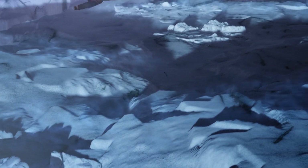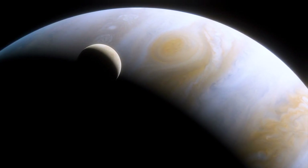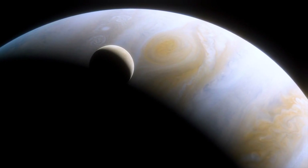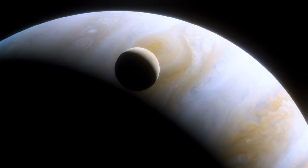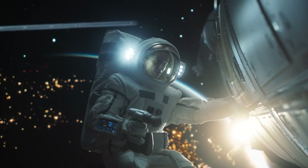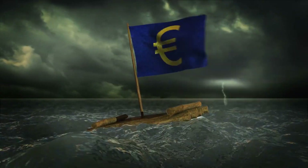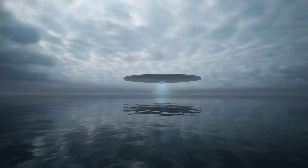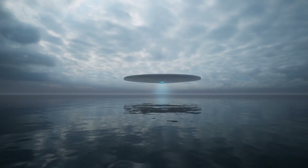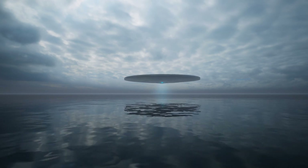NASA scientists have been working tirelessly to peer beneath Europa's frozen exterior, but the challenges are immense. The ice shell is up to 150 kilometers thick — that's like trying to drill through 150 kilometers of rock-hard ice in temperatures approaching -260 degrees Celsius. Conventional drilling technology simply isn't up to the task. That's why NASA is testing a unique water drone designed to press against the icy crust and drive along its underside, potentially giving us our first glimpse of what lurks in these alien waters.